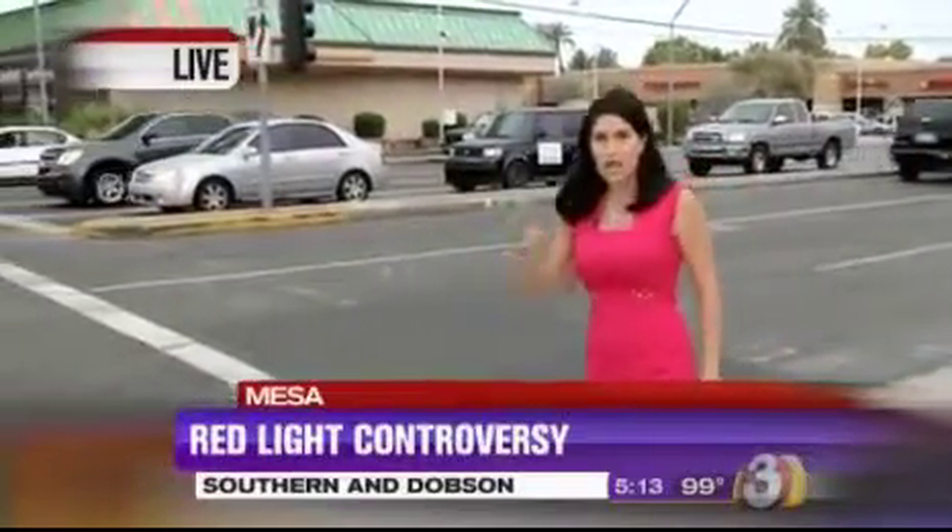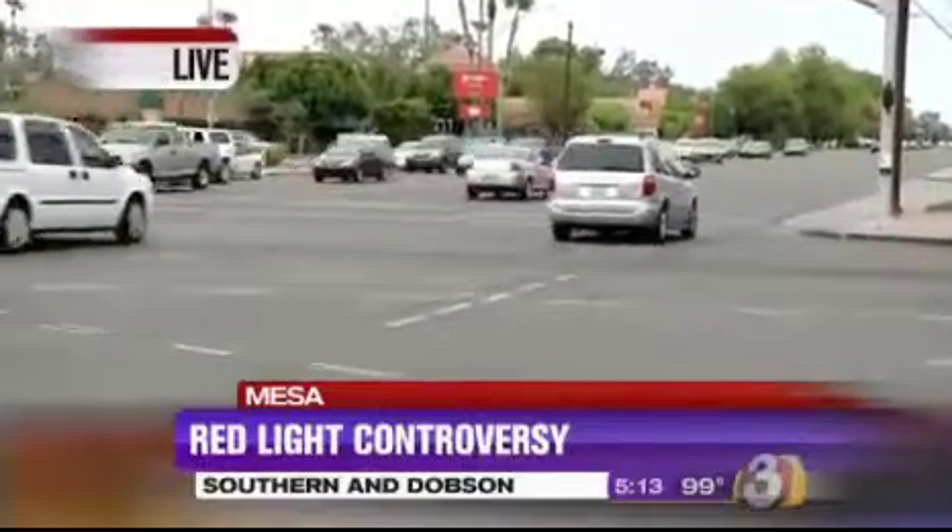Patty, these white lines right here — this is the crosswalk. Let's walk a little further. You see those white hatched lines over there? That is where the intersection starts. Those lines are what matters.